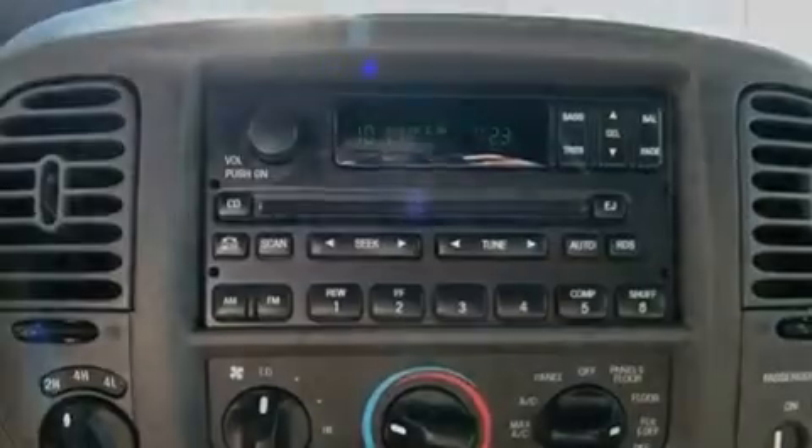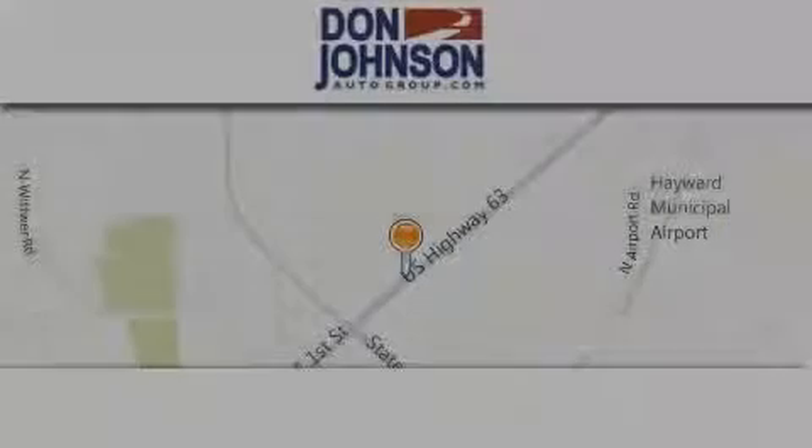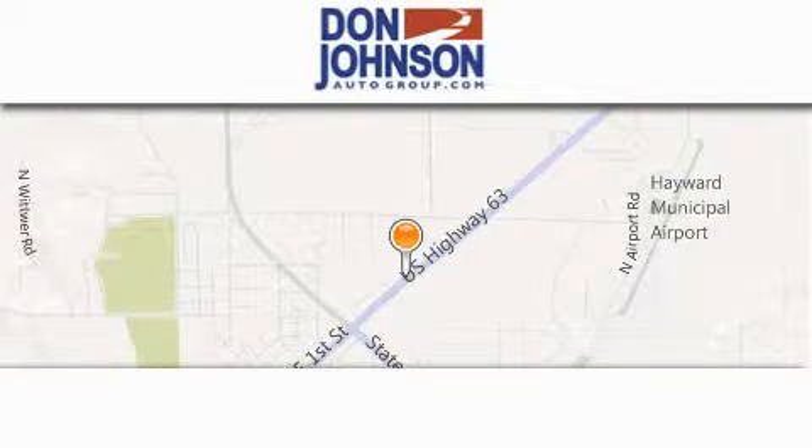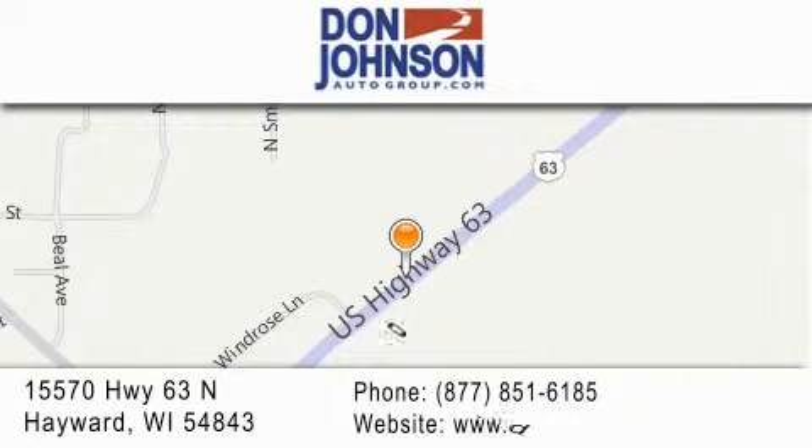Contact us today and schedule your opportunity to see this vehicle in person. Don Johnson Hayward Motors is located at 15570 Highway 63 North in Hayward. Our goal is to exceed all of your expectations to ensure that you'll return for future visits.